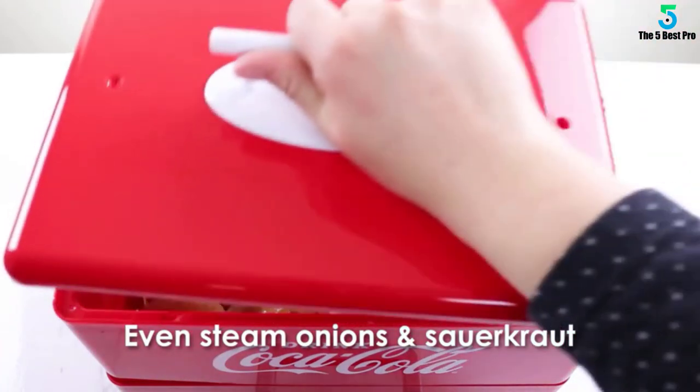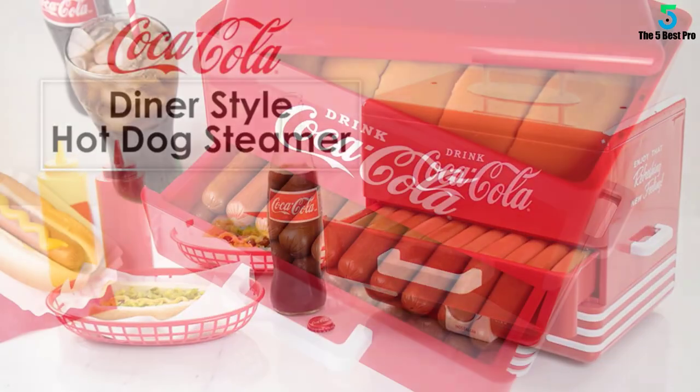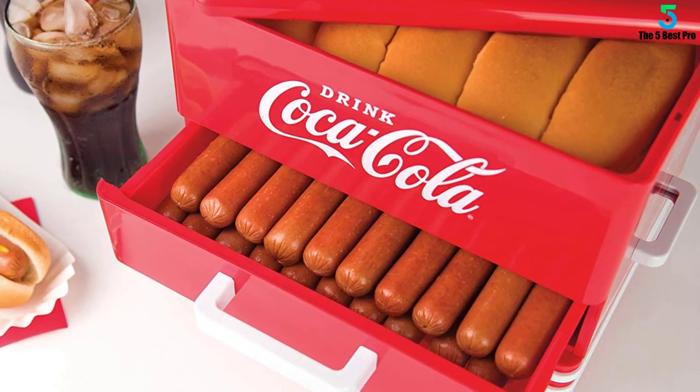You can warm the bun if you prefer indulging something with a bit of warmth. Whether you are heating the dishes for a few minutes or more, the casing of this device stays cool to touch.